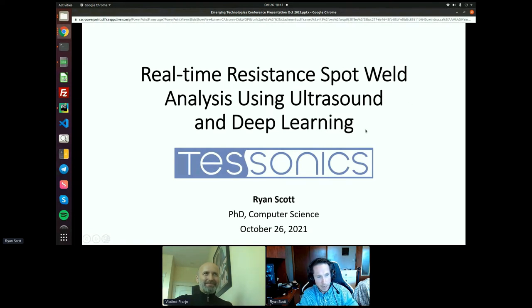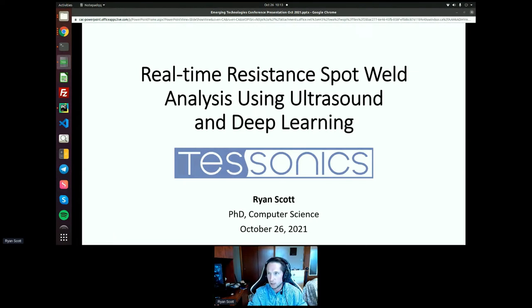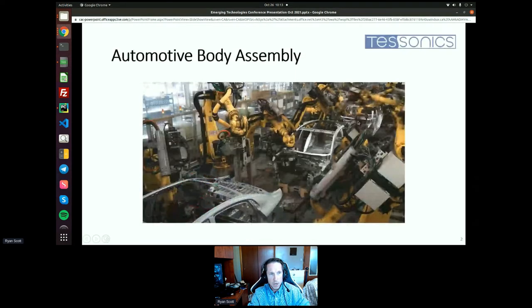Thank you for the introduction. I'm presenting on behalf of Tisonics, a company which specializes in the development of ultrasonic equipment for non-destructive evaluation, with applications in manufacturing — especially automotive manufacturing — and medical industries. Automotive body assembly is a very fast-paced world, and a key process in automotive assembly is resistance spot welding. The idea is that in an automotive body we have all kinds of metal sheets that need to be joined together using application of significant force and strong current to melt the interfaces between these sheets.